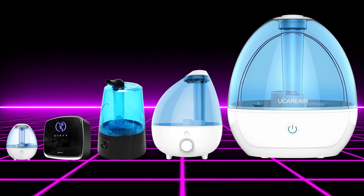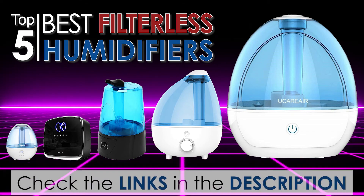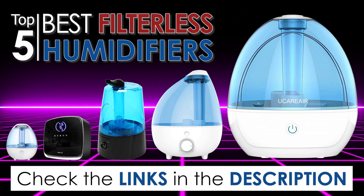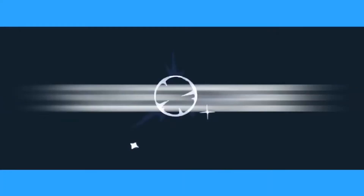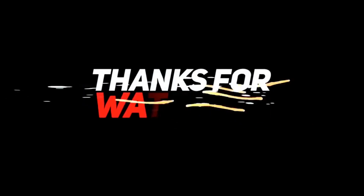That's our look at the top 5 best filterless humidifiers on the market today. Check out the links in the description below for more detailed information and the latest pricing. If you found this video helpful, click the like button and subscribe so you'll get notified whenever we upload a new video. If you didn't, let us know why in the comments below. Thank you very much for watching, and I'll talk to you in the next video.